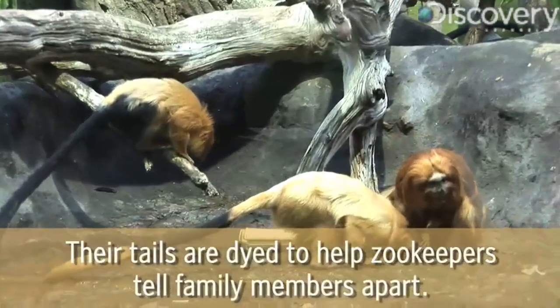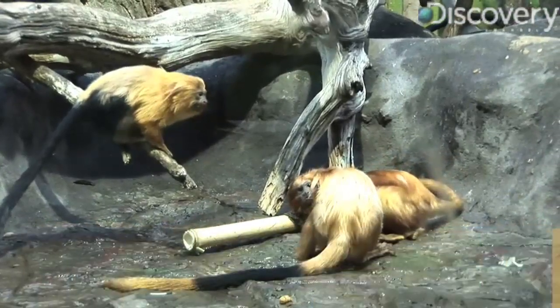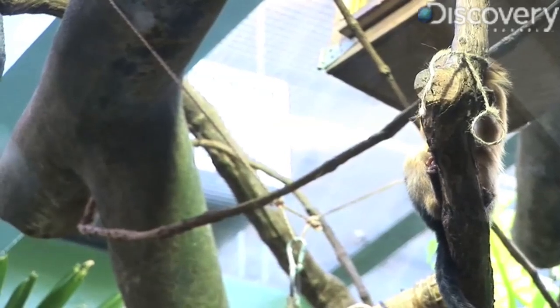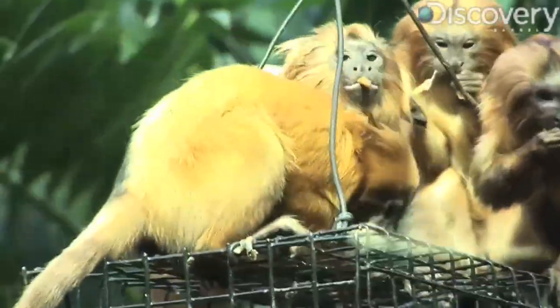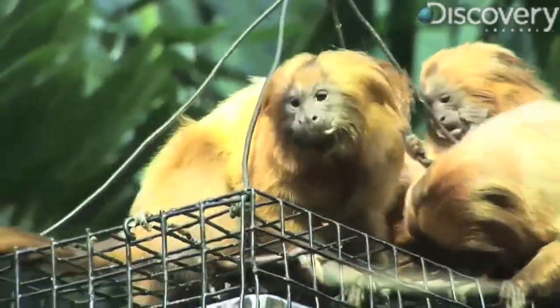Right now the habitat in Brazil is saturated, so the National Zoo works with the Brazilian government to make sure they have enough habitat to keep introducing and actually expanding the species in their native habitat. That means any reintroduction efforts are at a standstill, keeping family groups like this one in captivity.